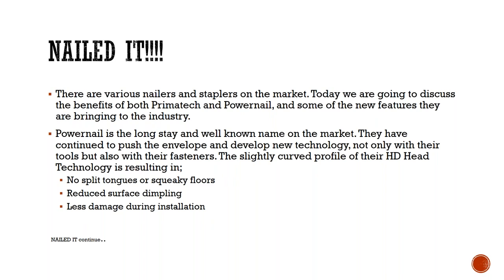The first topic is 'Nailed It' — we're going to talk about nailers and staplers. There are various nailers and staplers on the market today. We're going to discuss the benefits of Primatech and Powernail and the new features they are bringing to the industry. Powernail is the launch brand — everyone knows Powernail by name. We've learned to stock more of their staples and cleats.